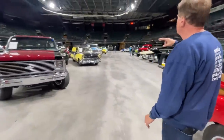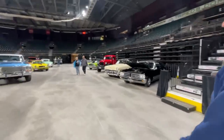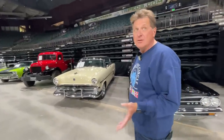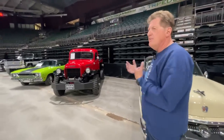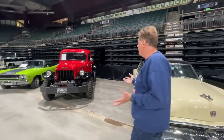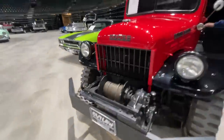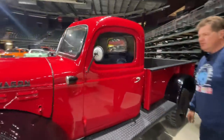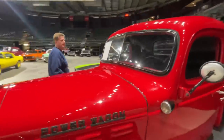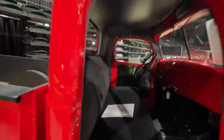Power Wagons have become super collectible over the last 10 years — some are selling for as much as a hundred thousand dollars. This is a civilian version of a World War II military truck, used by the forest service and fire departments but incredibly capable. It has four-wheel drive, a massive winch, and is a very basic but go-anywhere truck. This is a 1947 Power Wagon with a flathead six and only 32,000 miles.